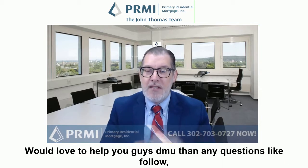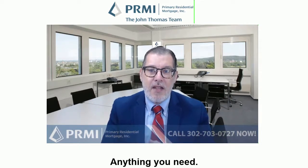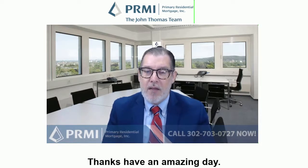We'd love to help you. DM me with any questions, like and follow, subscribe to my channels. Anything you need, give me or my team a call at 302-703-0727. Thanks, have an amazing day.